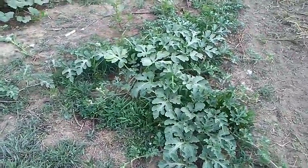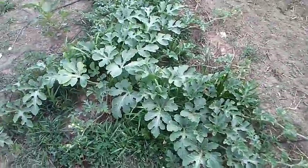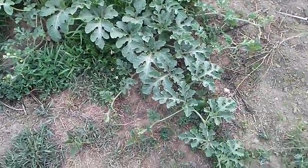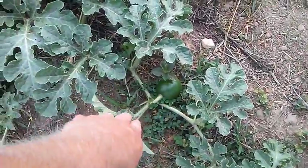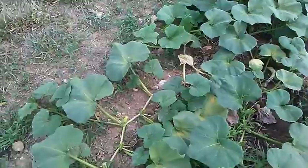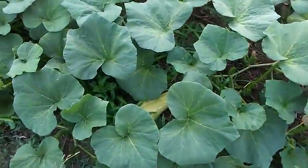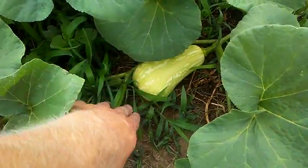Some of these vining plants are vining out pretty good. I thought I saw a watermelon — yeah, there's one getting started there. And these squash plants have got some decent sized fruit getting started on them. Yeah, there's one — butternut squash.